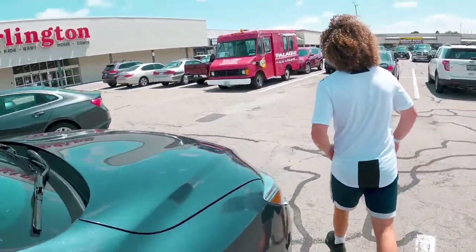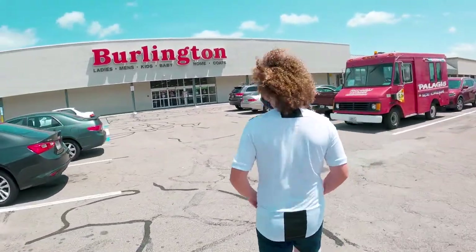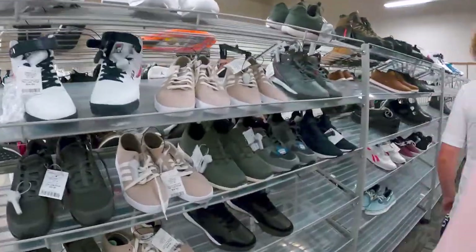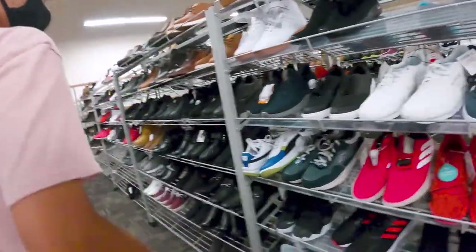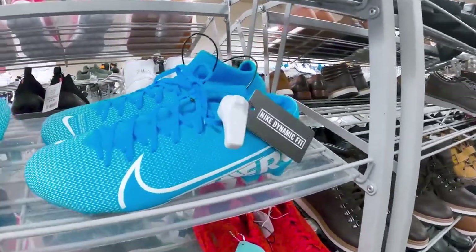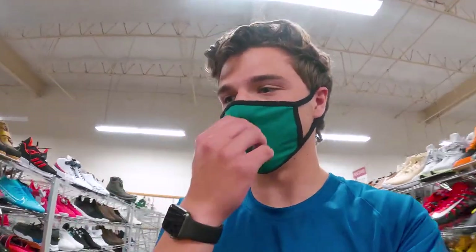We're at store number two now. The store is already much better than the other store because it has way more shoes on the shelves. But there's not really anything good that's soccer-related here yet. We got a couple more sections to check.